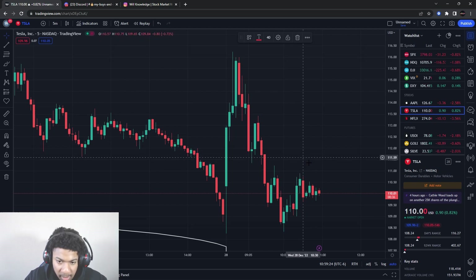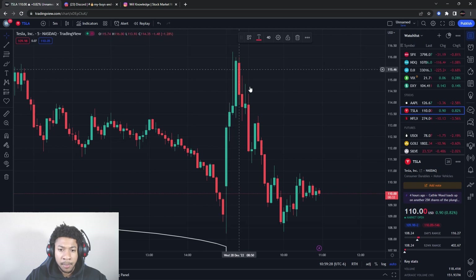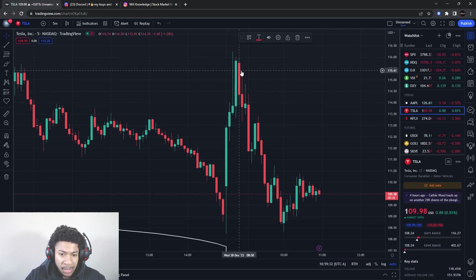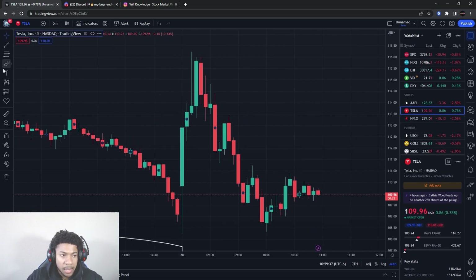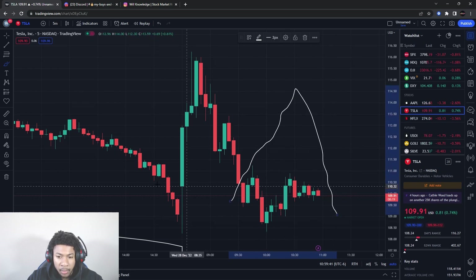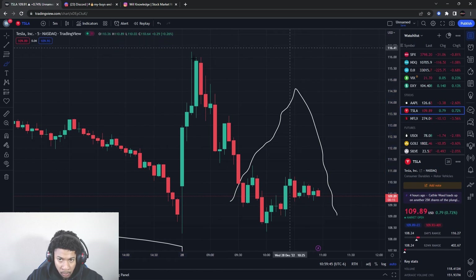Tesla had a nice little pump up and then it had a run down. Be careful with Tesla — it's probably going to do a lot of fake-outs before it actually starts to move higher. It's going to look bullish one time and then boom it goes down, or it might go down, look like it might be bullish, and then boom it goes down again. It's very heavy on the downside.